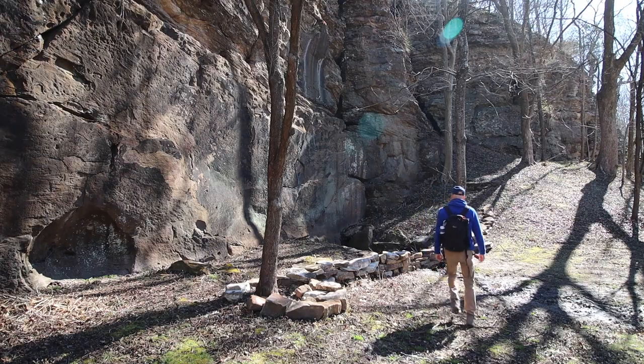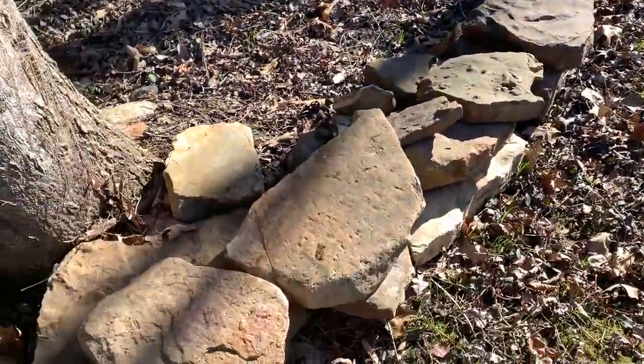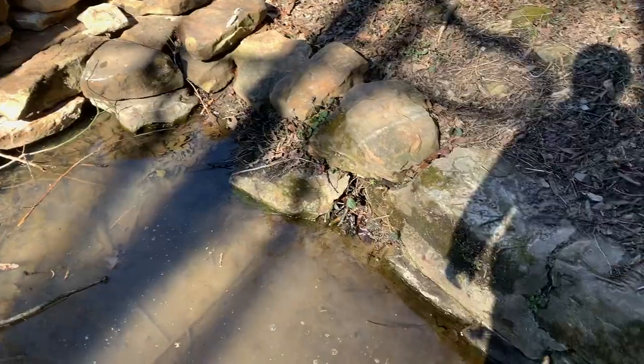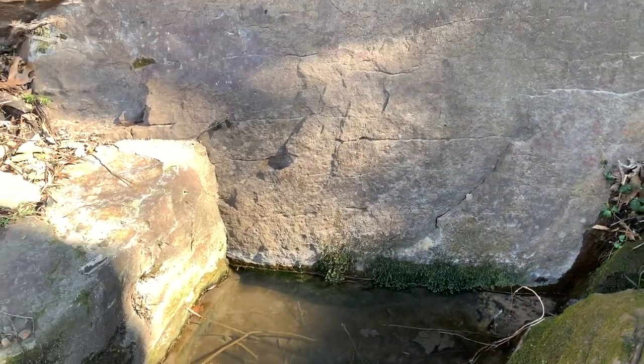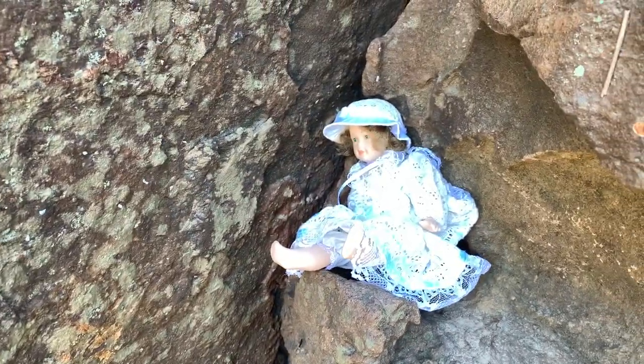This is somewhat new to the area — somebody has stacked these rocks here. What I remember is this section here, but they've created a little pool for the spring. You really can't see it seeping out or anything like that, but oh my gosh, I almost just fell in. And I found this creepy little doll up here just sitting.